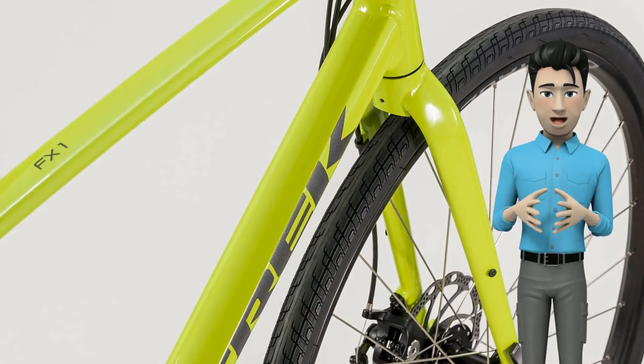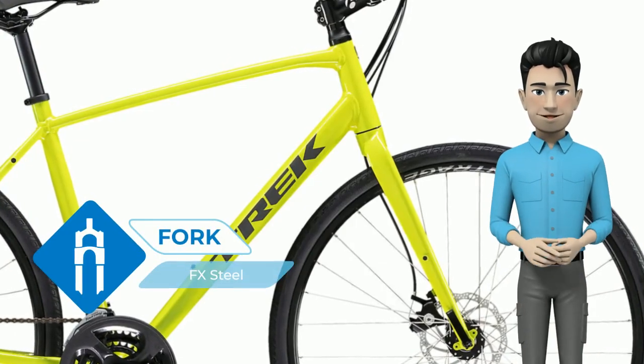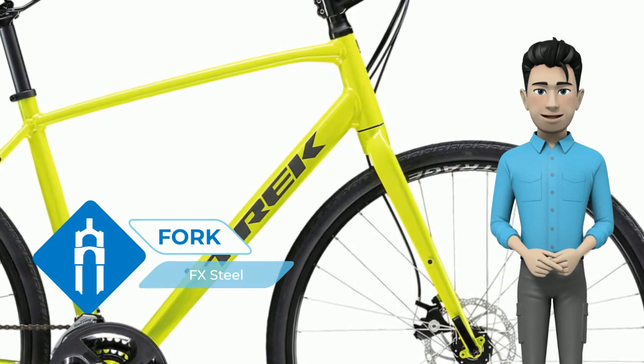It's perfect for anyone looking to get out more, do a bit of exercise, or commute to work on a versatile bike backed by a lifetime warranty.